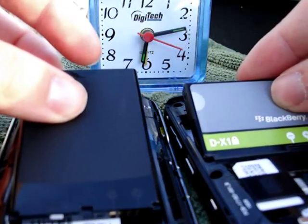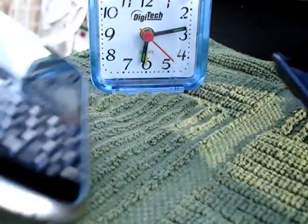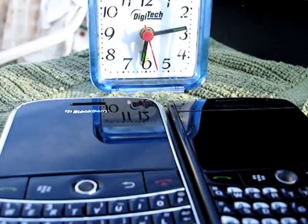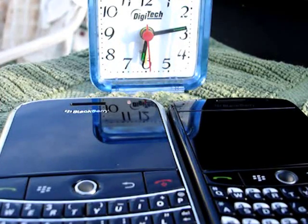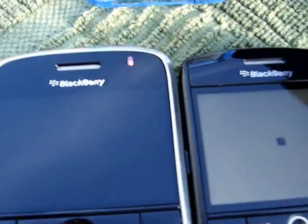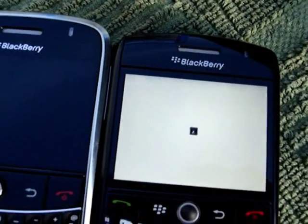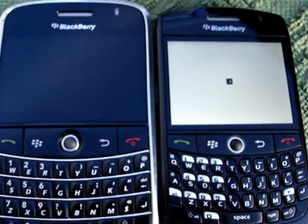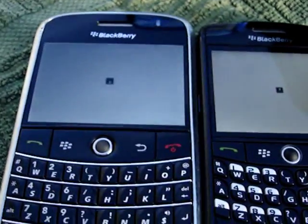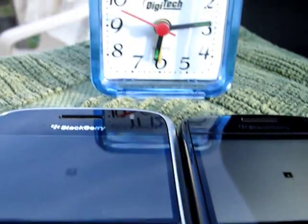3, 2, 1. Not much is happening so far. The red light is still on on the Bold — just barely got off — but the Curve is the first to display a white screen. Now the Bold is in second place, but I believe that will change.